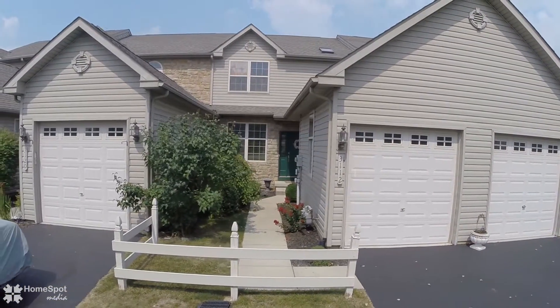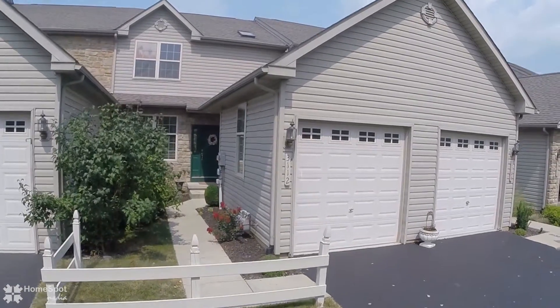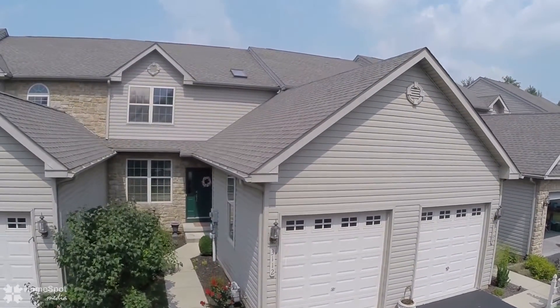Nestled in a small enclave of homes known as the Village at Valley Green, this three-bedroom, two-and-a-half bath townhome is a wonderful opportunity.